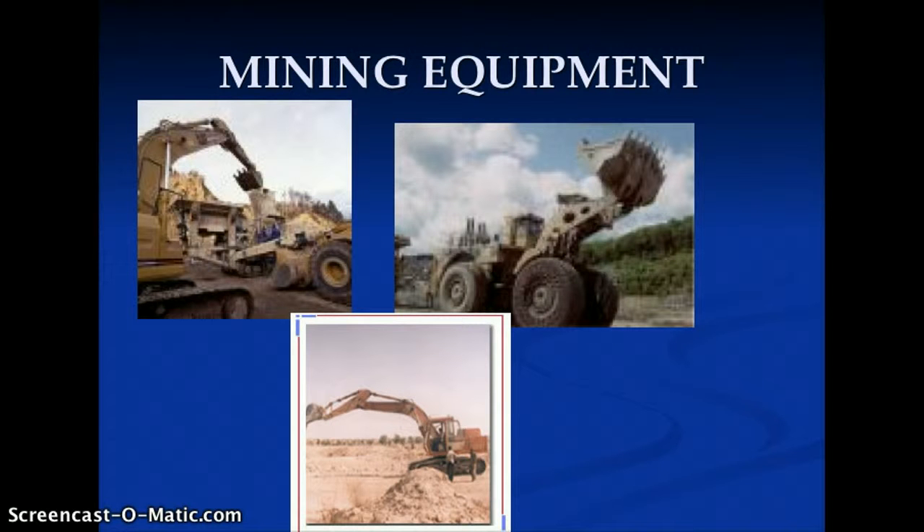Today we use massive mining equipment — front end loaders by T-Rex, Caterpillar, etc., diggers, scoopers, you name it. Versus in the old days we used people, human power, pickaxes and shovels.